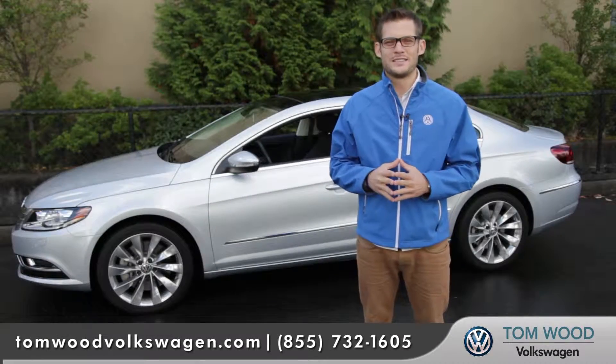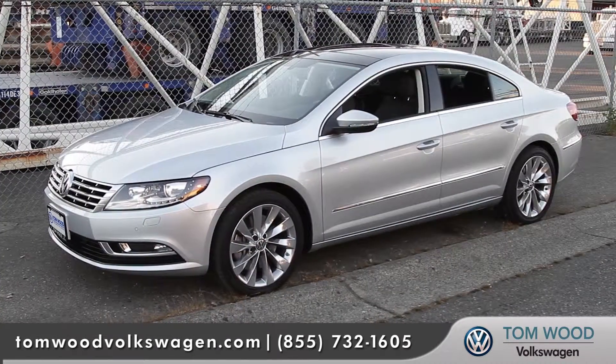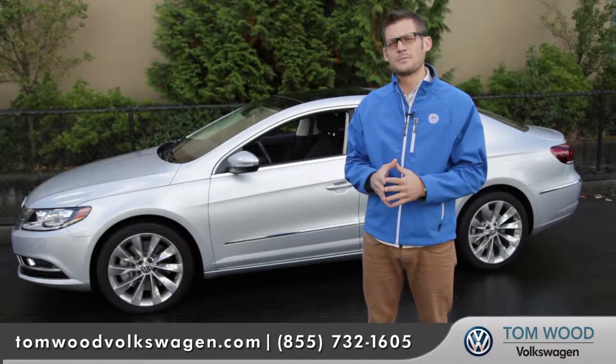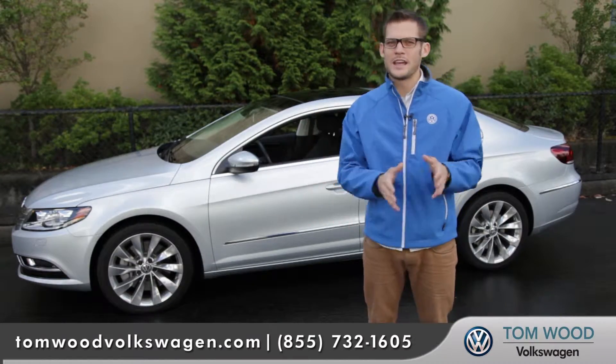Hi, I'm Andrew and I'm standing in front of the 2013 Volkswagen CC. The CC is Volkswagen's newest model and it blends the line between sedan and coupe, and also blends that line between sports and casual.